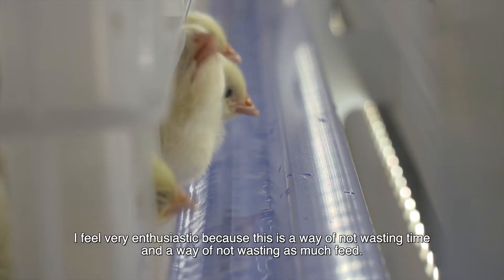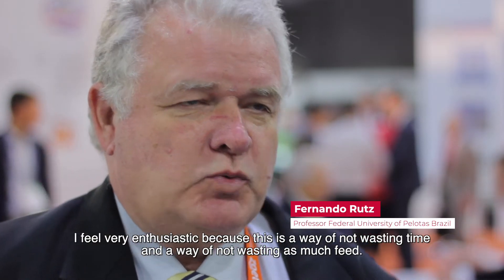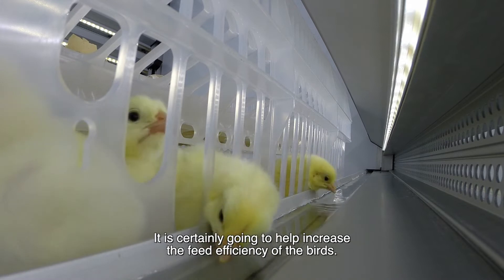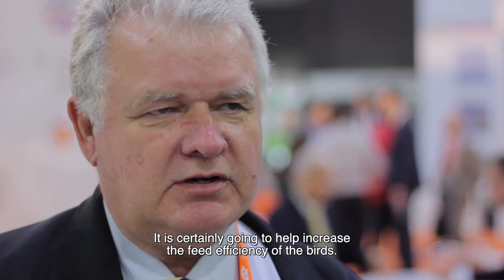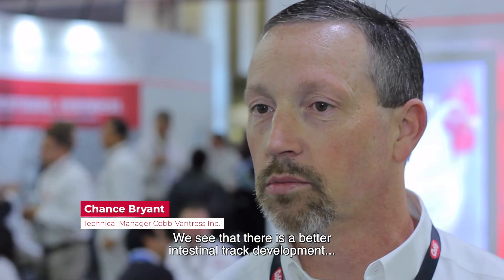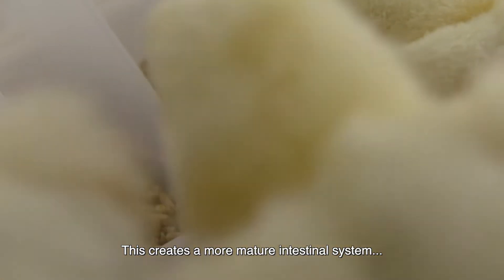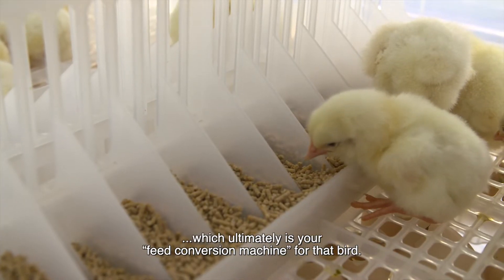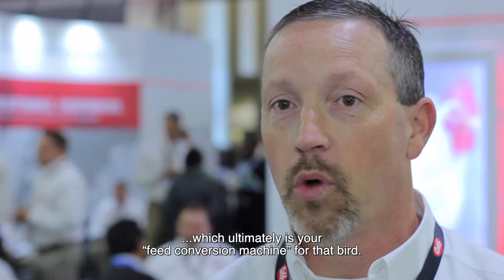I feel very enthusiastic because this is a way of not wasting time and not wasting that much feed. Certainly it's going to help increase the feed efficiency of the birds. We've seen that you have better intestinal tract development. The sooner you can get birds on feed and water, which makes a more mature intestinal system, which ultimately is your feed conversion machine for that bird.